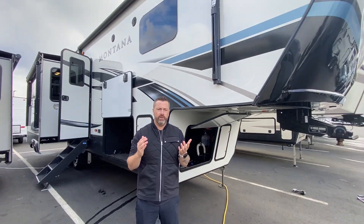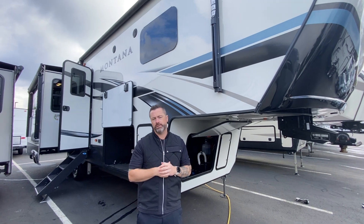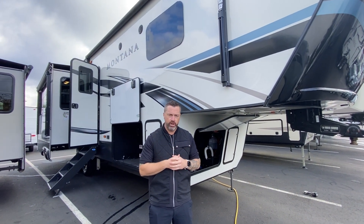Hey guys, Ben Maddox here at Johnson RV in Sandy, Oregon. Thank you so much for tuning in to watch our video. I've got Nolan Sands behind the camera — if I'm unavailable, please ask for him.